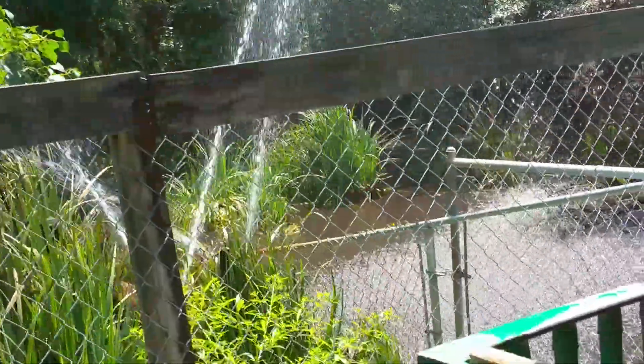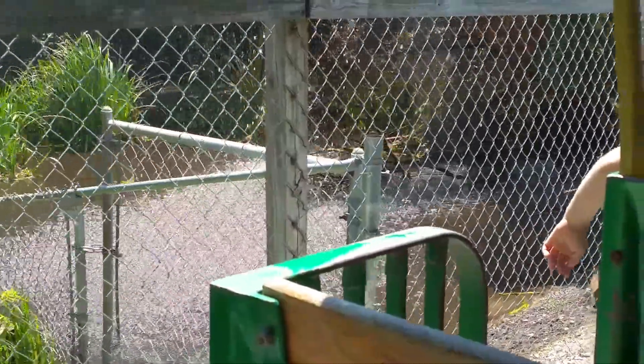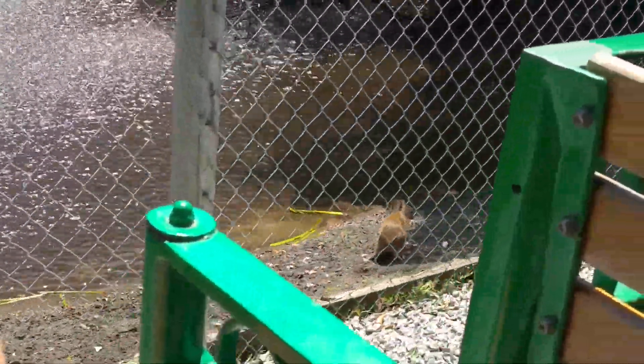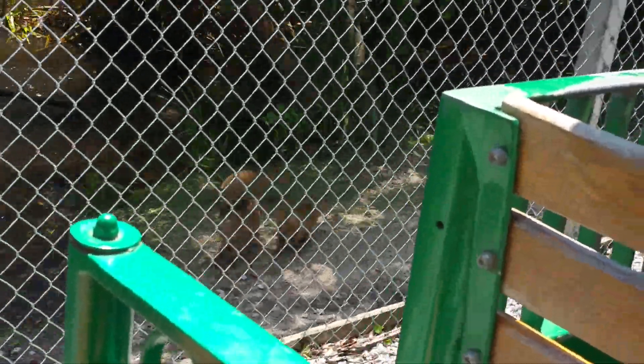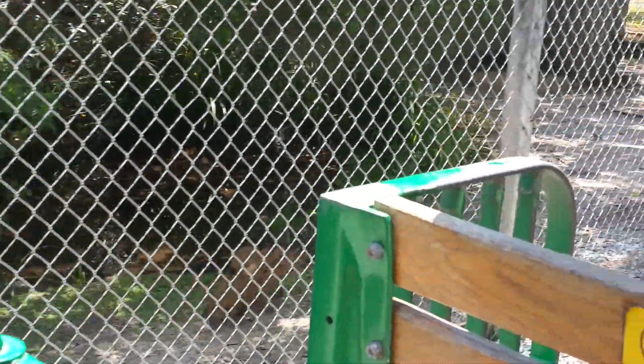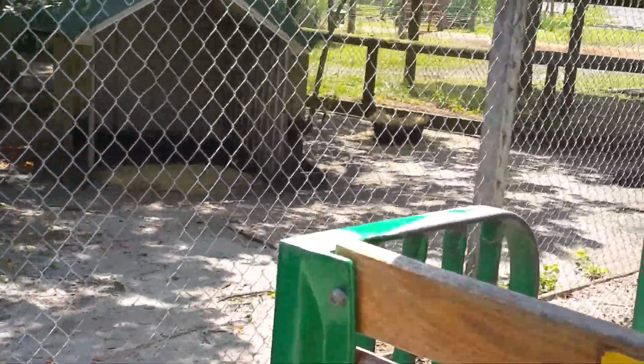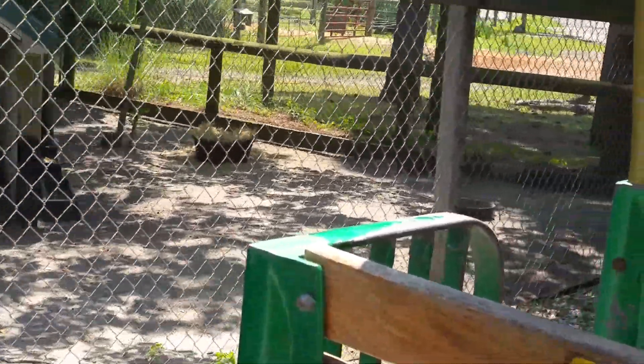They are cousins to the guinea pig, and when they are born they are the size of a full grown guinea pig. Our little capybara babies back there are just about a month old now. In the wild, should they sense danger, they will emit a loud call warning other capybara that something is in the area and they will often seek shelter in the water.